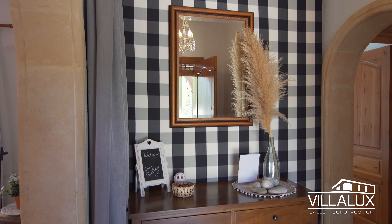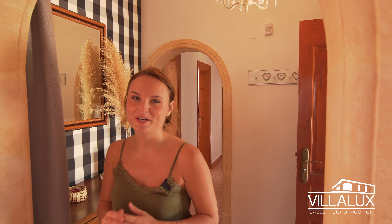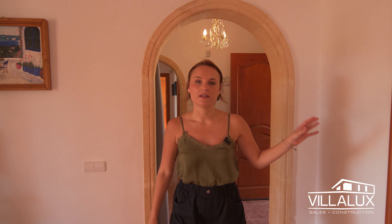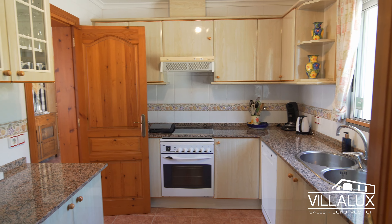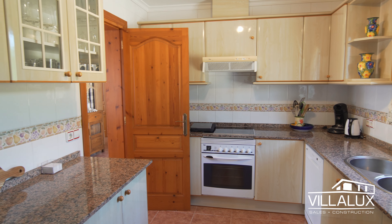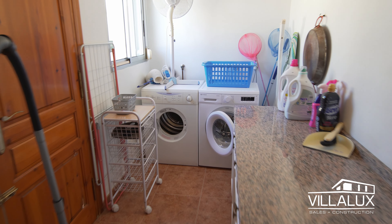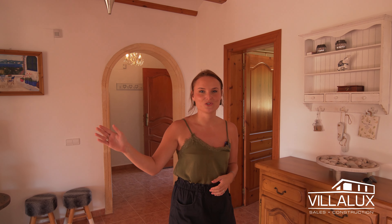Here we are in the entrance of the home. Right behind me you have the hallway leading to the three bedrooms and two bathrooms. Entering the main living space, on my left-hand side you have the kitchen — a really nice, useful and convenient kitchen — with a separate utility room of a good size as well.